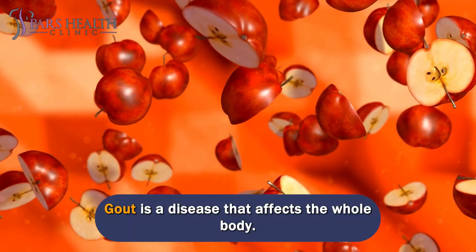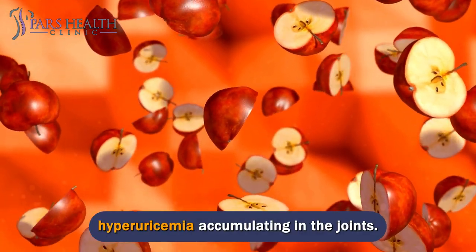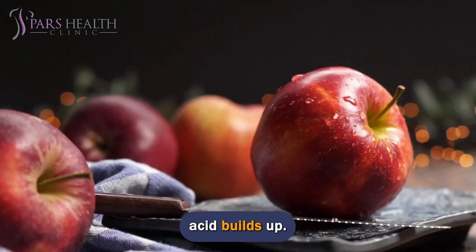Gout is a disease that affects the whole body. It is caused by uric acid crystals from hyperuricemia accumulating in the joints. In this case, you may experience pain, redness, and inflammation where the uric acid builds up.